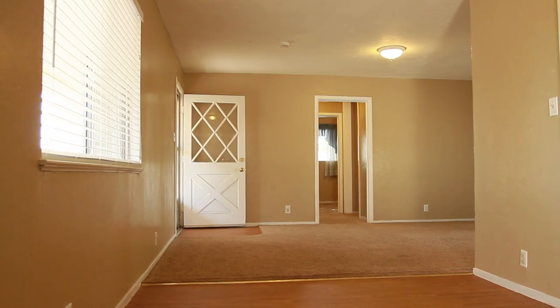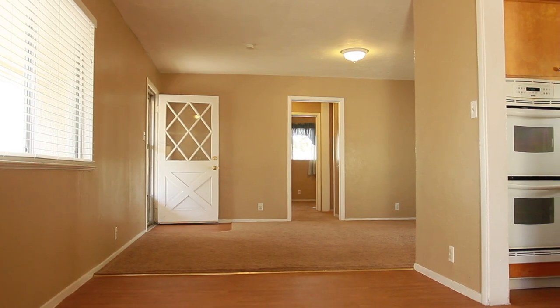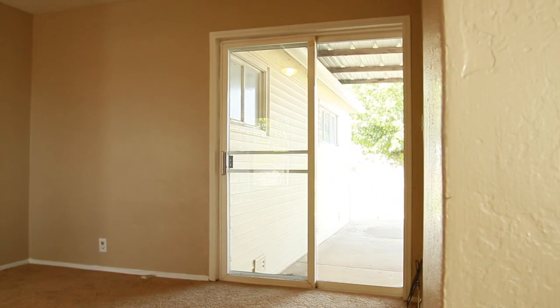The living room boasts newer paint, laminate flooring, and carpet flooring, and has a slider that leads to the backyard with a covered patio.